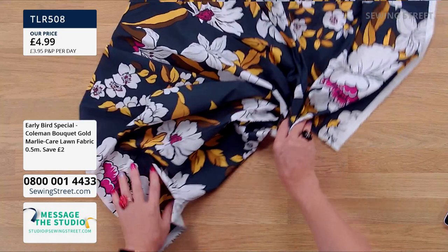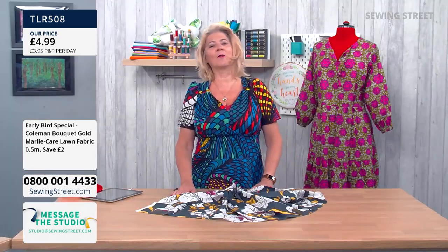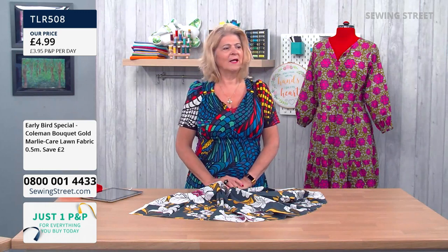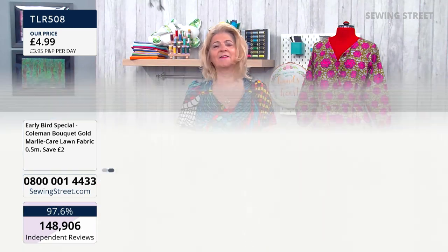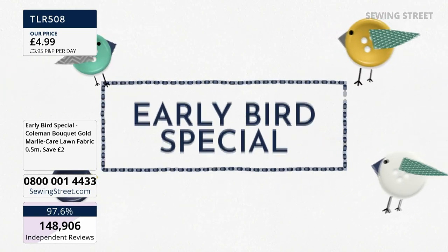If anybody has just joined us for the early bird, it's our special offer of the day to get things rolling. You're going to save £2 for a half metre, so effectively £4 a metre saving. It's £4.99 for the half metre, so under £10 for a metre. You can buy it by the half metre and just pay post and packing once. You can also buy in multibuys. This is our early bird offer.